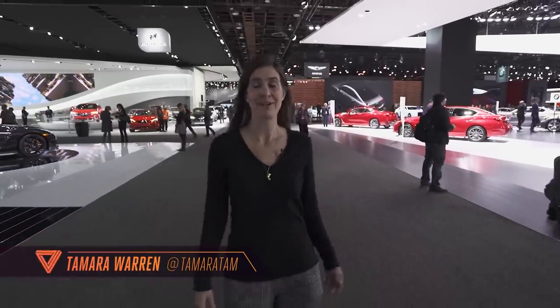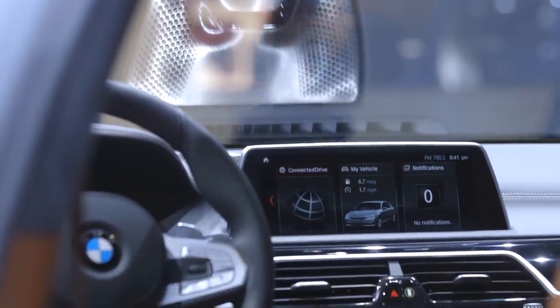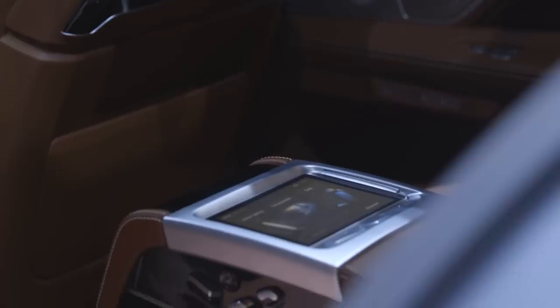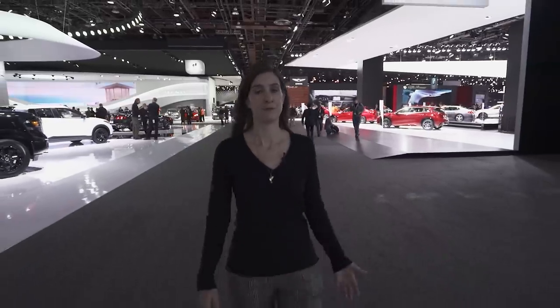It's 2018 and we are in a bit of an instrument clusterfuck. We're at the Detroit Auto Show and everywhere we look we see screens that are a work in progress. We're talking about the infotainment system — the auto industry's approach to UX.